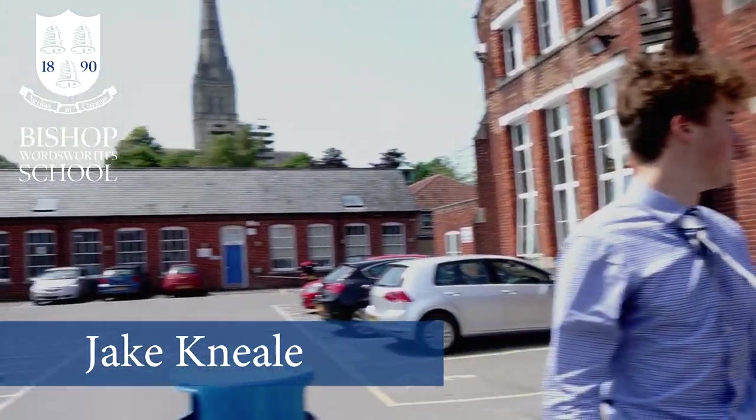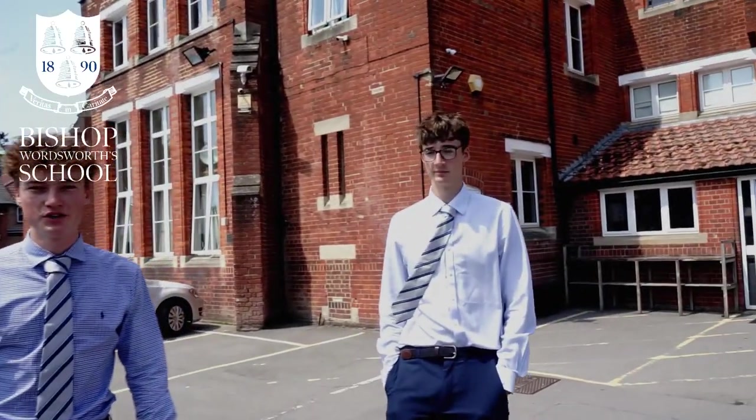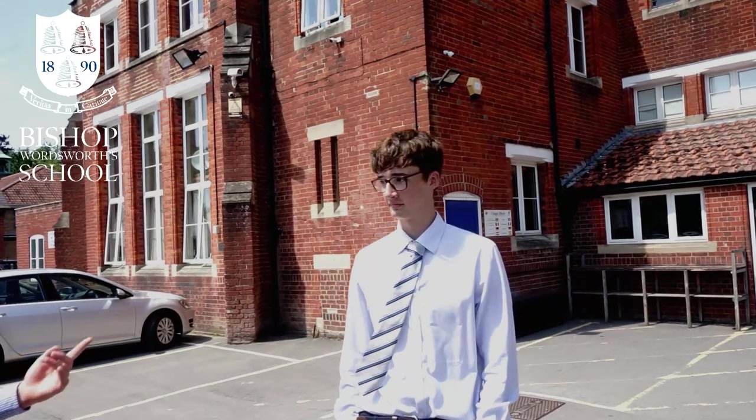Hello everyone and welcome to our video tour. I'm Jake, this is Jack, Joe and Marcus and we'll be your tour guides for today. We'll start with the chapel block.